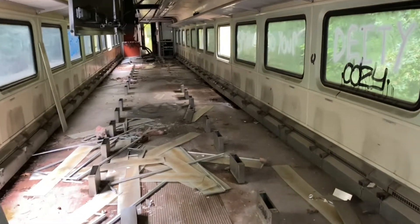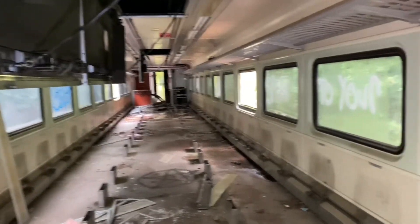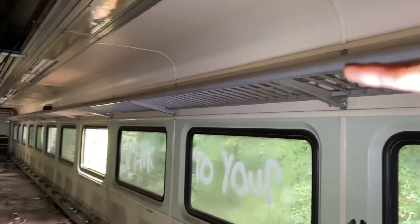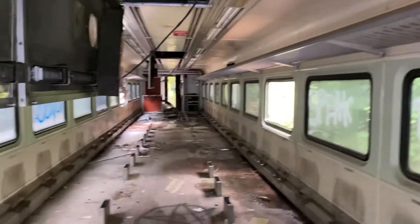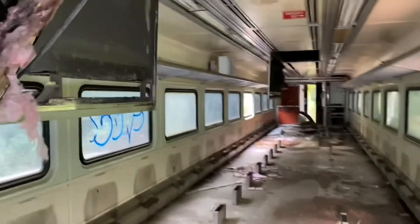Look at this car right here — looks like all the seats have been taken out. You have like a little rack up here for your luggage I guess. Man, this is cool.